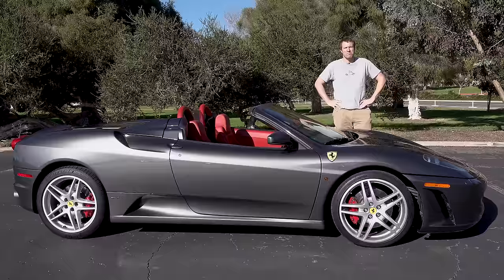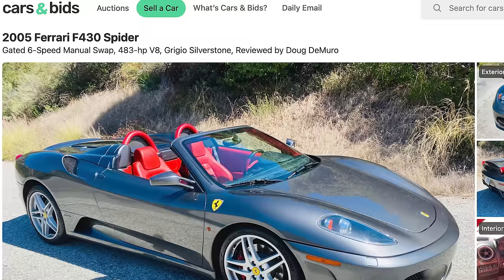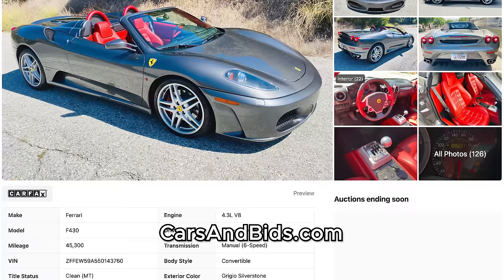Before I get started, big news: this F430 Spyder is currently for sale, and it's being auctioned live on Cars and Bids. This car has that six-speed manual swap, a great color combination, and over 45,000 miles. So if you're looking for one to drive and use and enjoy, this is it. Once you finish watching this video, click the link in the description below to visit the live auction for this F430 Spyder, where you can bid on it and buy it only on Cars and Bids.